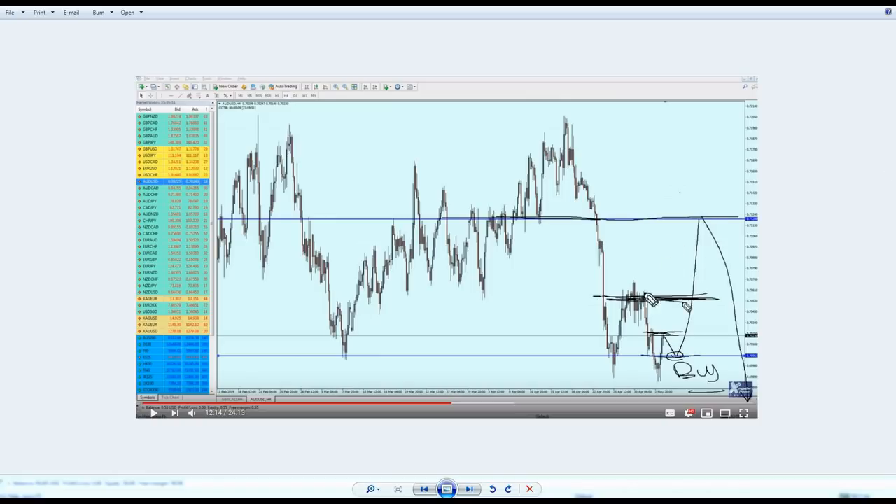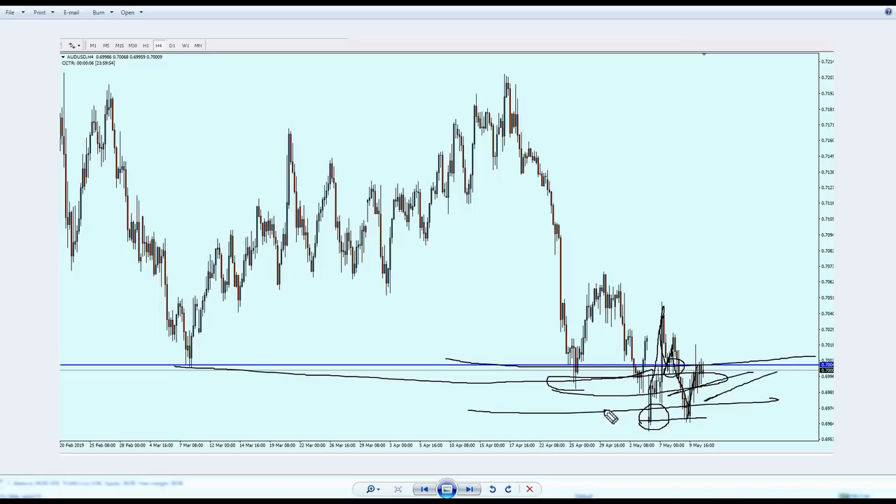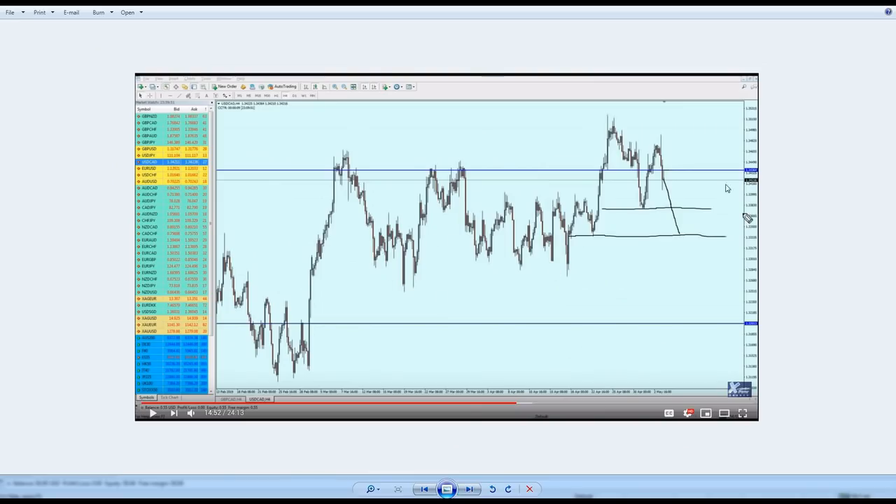For the AUD/USD, I predicted the pair would bounce on support and go up to the resistance. The market did move up but not all the way — it opened and went up to the same support level, went back down, bounced again, broke below the support, then bounced on a lower support. So AUD/USD is actually ranging quite a bit within the support zone.